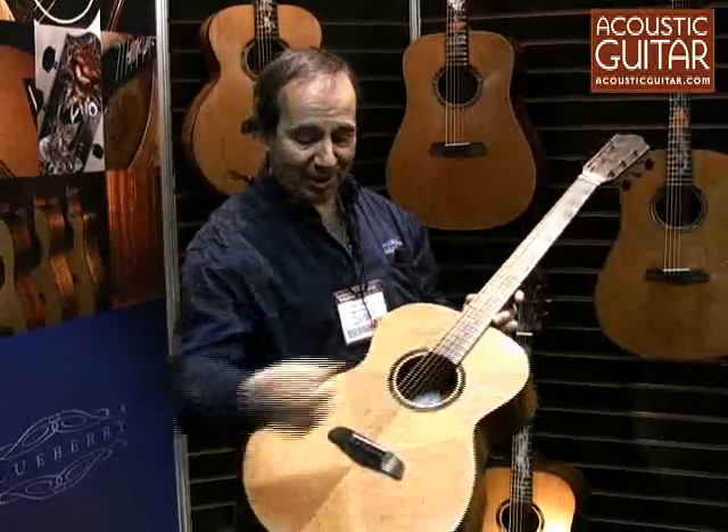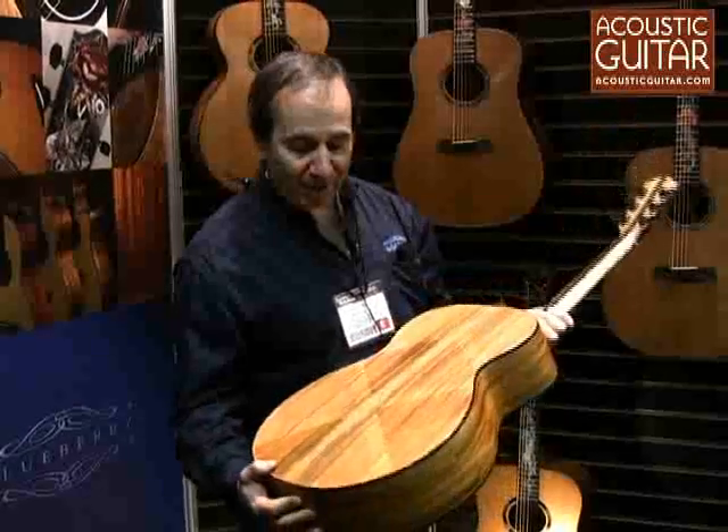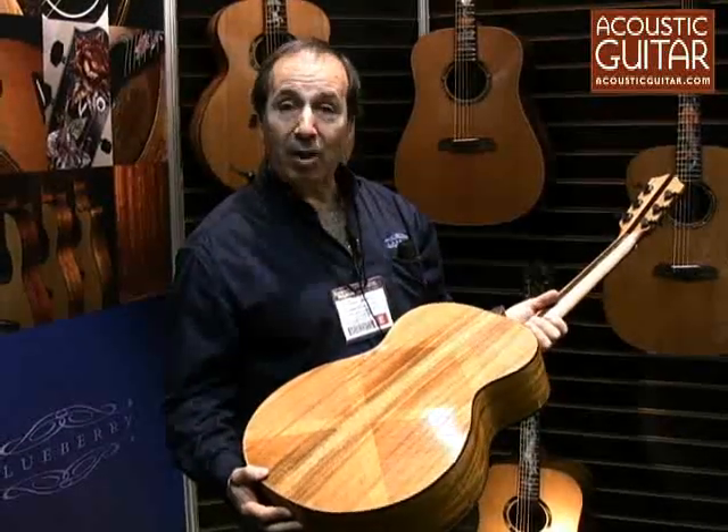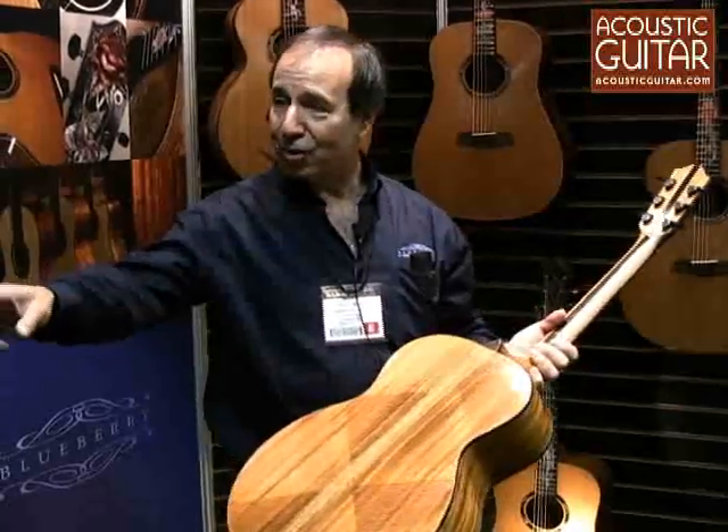It's a terrific sound and it's got wonderful action. What's really unique also is that these grooves are all handmade, but they are done with very interesting chisels. I'll just show you one of these chisels.